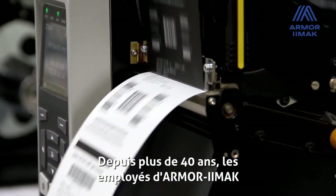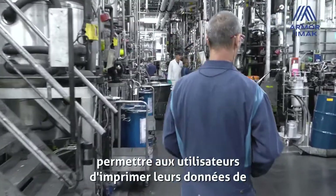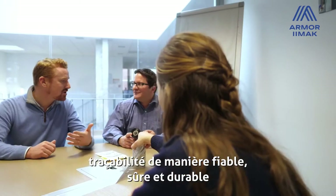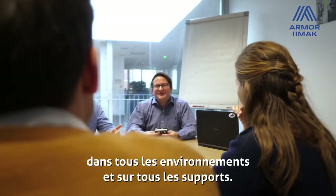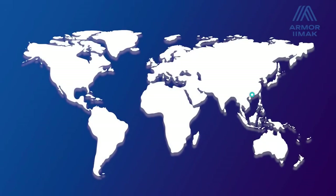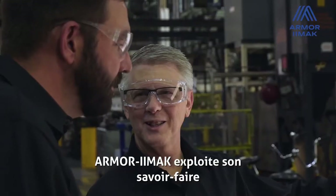For more than 40 years now, employees of Armor-Iimak have been developing thermal transfer technology to enable users to print their traceability data in a reliable, safe, and durable manner in all environments and on all media.